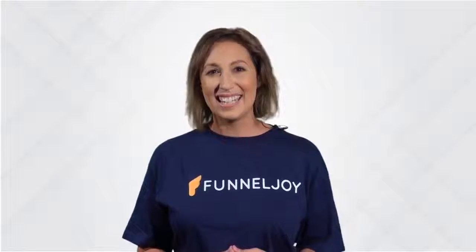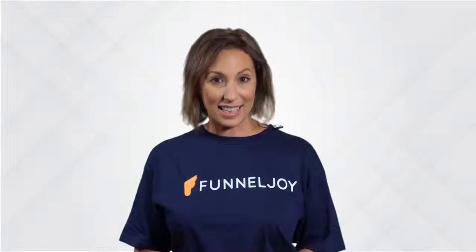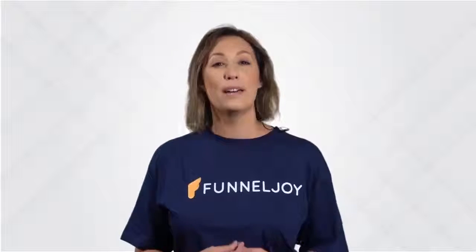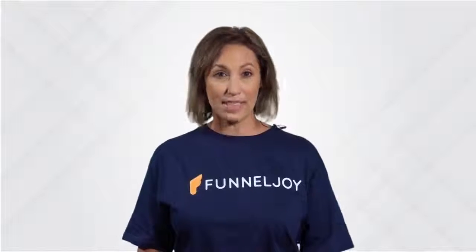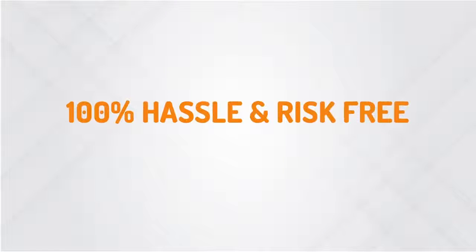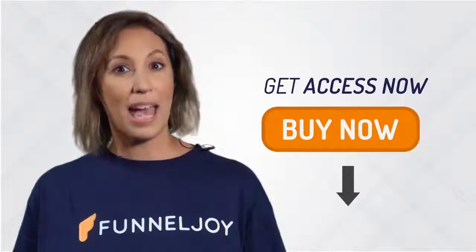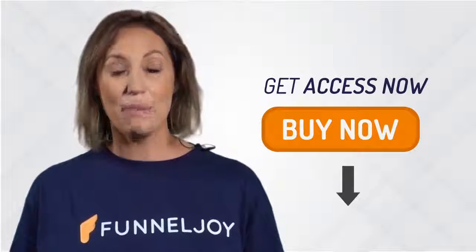It's easy to get started. Simply click the button and you'll see a page that looks like this. Fill out your regular details and you'll get immediate access, even if it's 3 o'clock in the morning. Your purchase is completely covered by a full 30-day money-back guarantee. I'm truly committed to giving you everything you need to make this work — try it out 100% hassle-free and risk-free. Click the buy button and get access to the FunnelJoy system and our exclusive bonus bundle now.